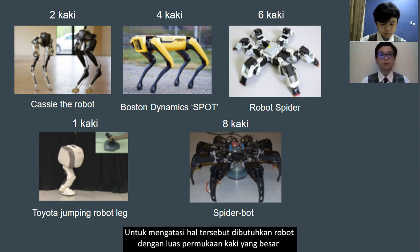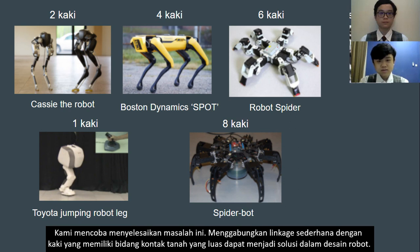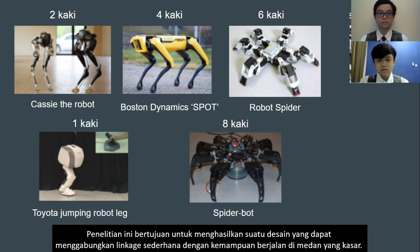To overcome this, a robot with a large ground surface area is required. We are trying to solve this problem. Combining a simple linkage with a leg that has a large ground contact area can be a solution in robot design. This research seeks to produce a design that combines simple linkage with the ability to walk on rough terrain.